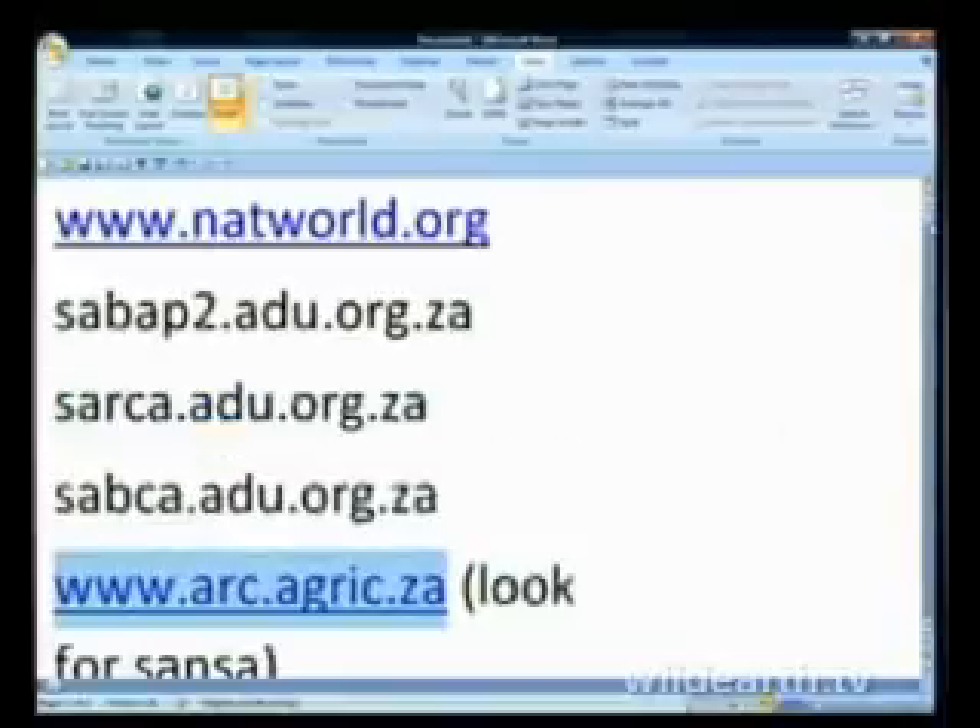That actually only leaves one thing, and that is to come up with a viewer challenge question. Rather than challenge you to find an answer, the challenge is to come up with ideas for how you could use GPS to enhance your experience on Wild Earth — things like roadmaps, leopard sightings, kick-up positions and tracks, or whatever we can come up with.